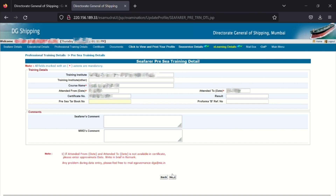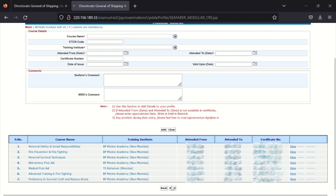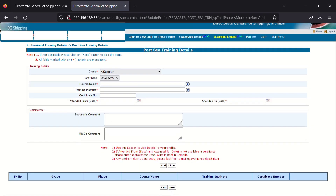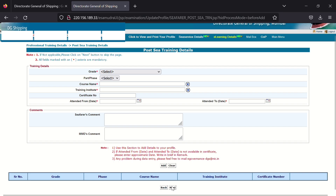After filling the pre-sea institute details, click Next. On the next page, fill in all your modular course details. These details you will find on the certificate given by the institute after completing each course. After filling all course details, click Next. On the next page, fill in the details of the vessel on which you have done sailing. You can add details of all ships; I have added only the first ship since I met the criteria with that. After filling the details, click Next. The next couple of pages require no input — just click Next through them.